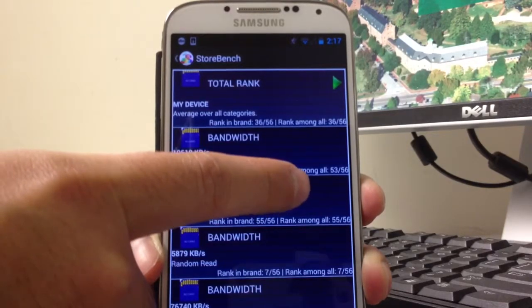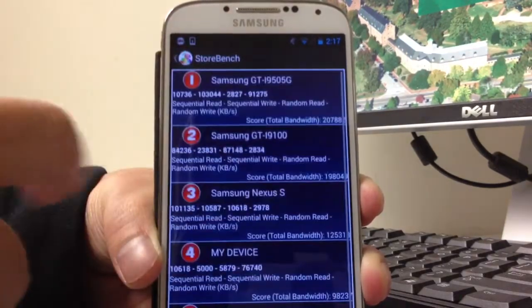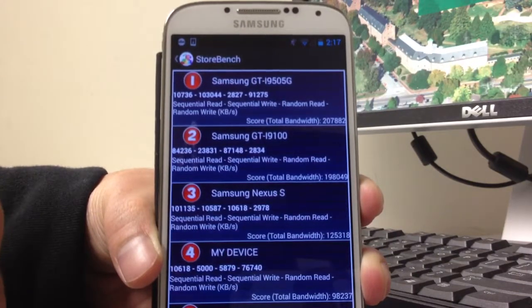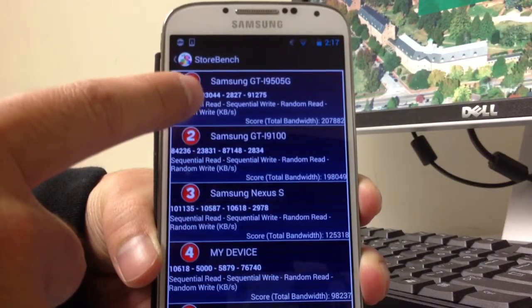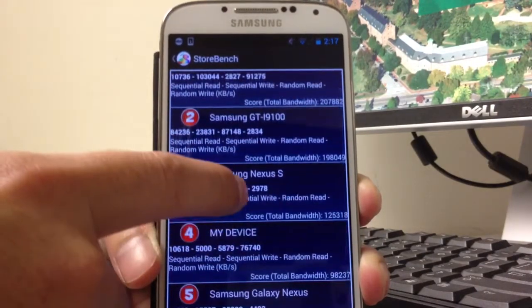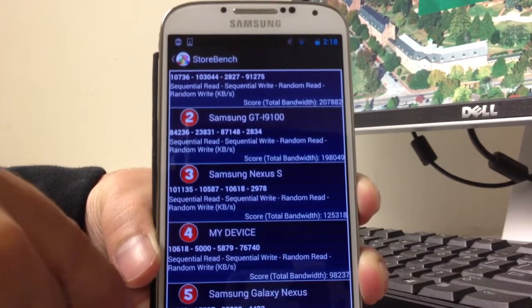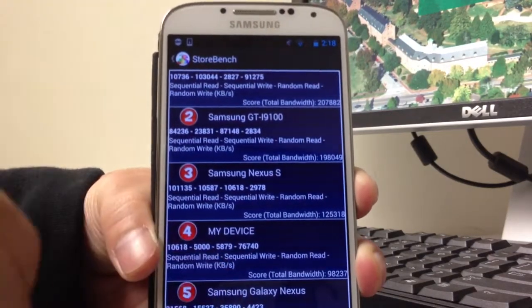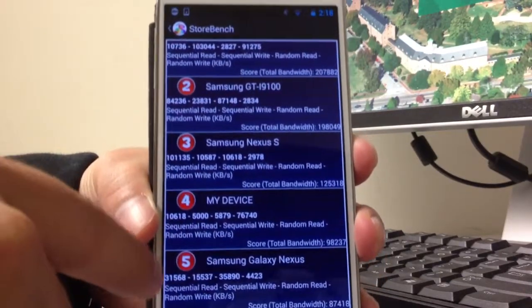It also ranks among all phones. When we look at other phones, the Samsung S4 does best, then Samsung GT9100, Samsung Nexus S, and my device is ranking number four.